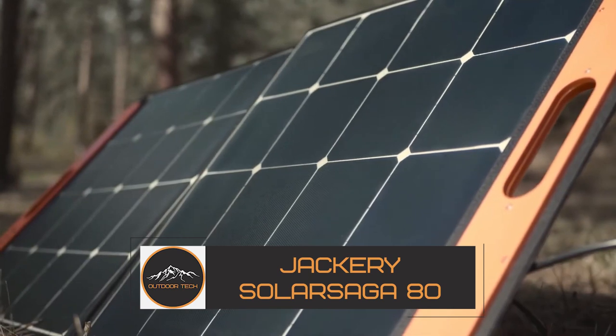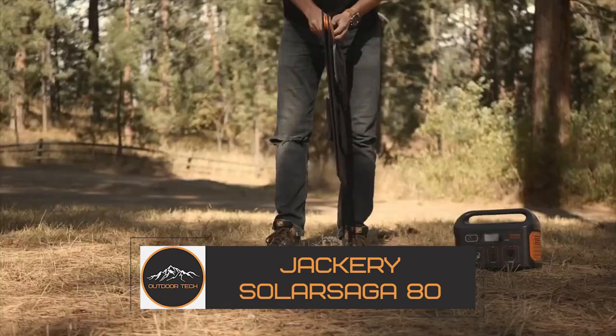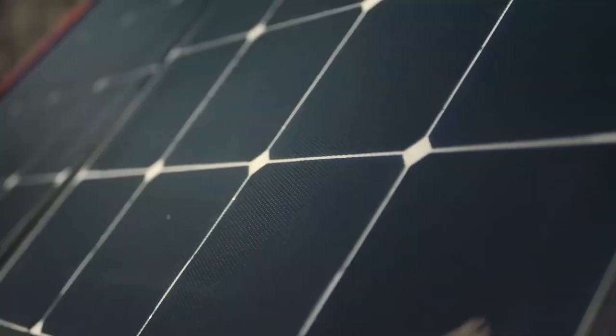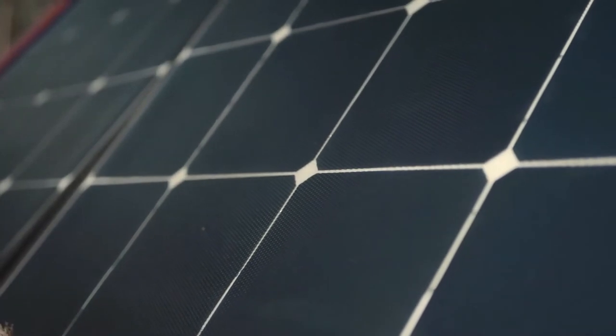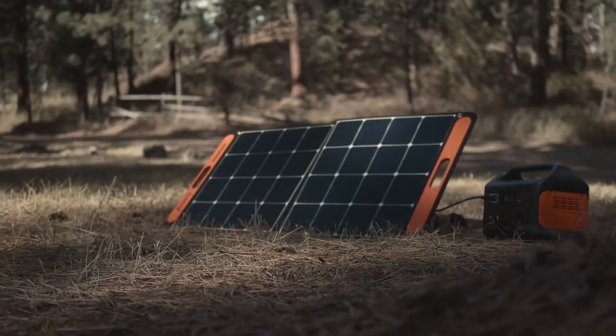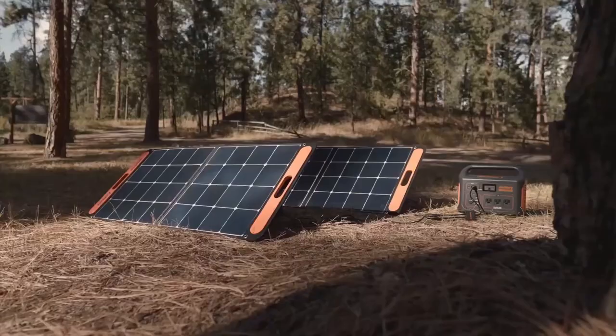Jackery Solar Saga 80. Looking for a solar panel that can keep up with your outdoor adventures? Look no further than the Jackery Solar Saga 80. This durable solar panel is built to withstand any weather condition, thanks to its IP68 waterproof and dustproof rating.